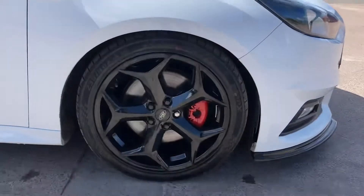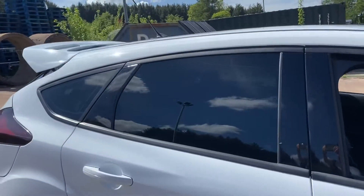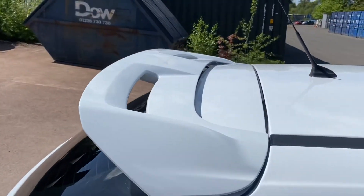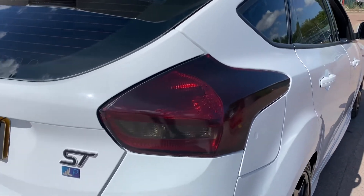The wheels have been refinished in gloss black and the calipers have been painted red. We've got the rear sun protection spoiler — a high-level one as we can just see here. And the rear lights have got a subtle tint on them, still fully operational and they look so much better for it.